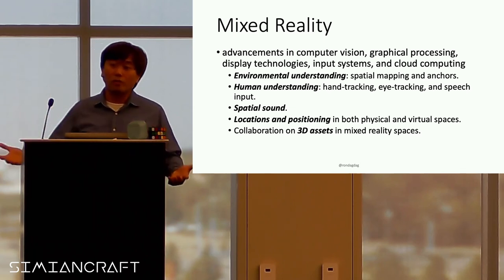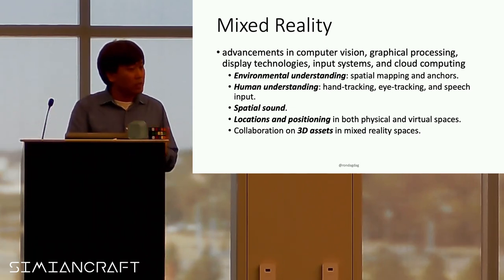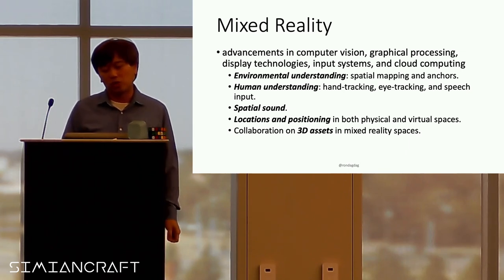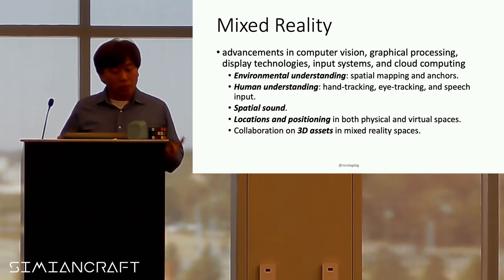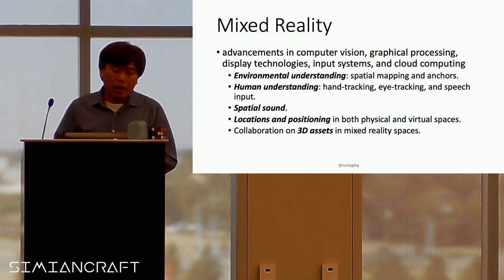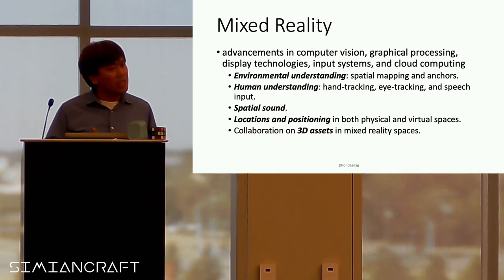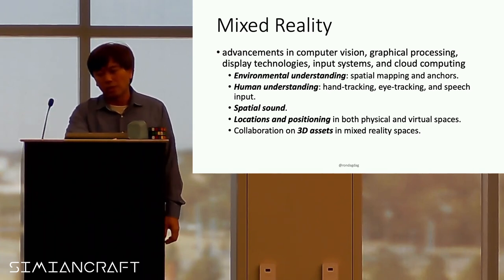There's also spatial sound — if you're a gamer, a lot of the whole experience comes from spatial sound. There's location and positioning to identify where you are in the world. And of course, the tools and AI that are helping us build all these 3D assets in mixed reality spaces.